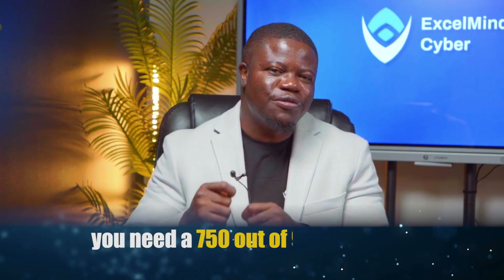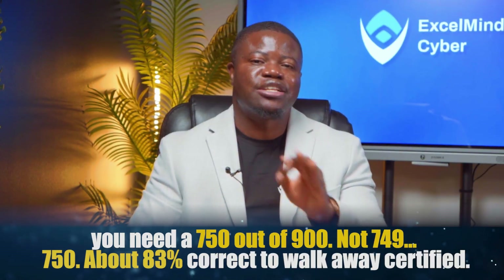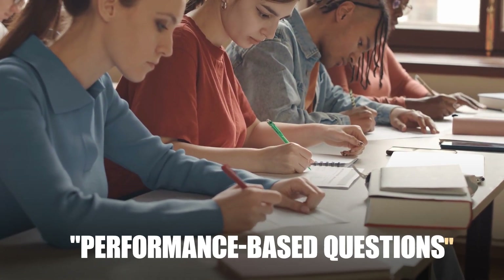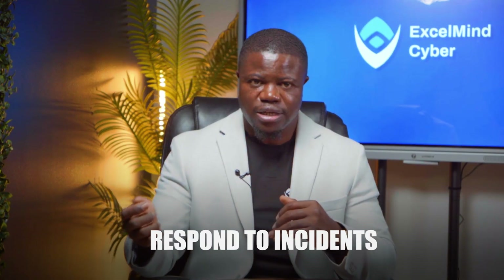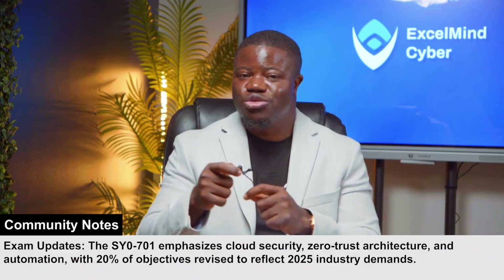To pass, you need a 750 out of 900 — not 749, 750 — which is about 83% correct to walk away certified. You will encounter two types of questions: standard multiple choice and what CompTIA calls performance-based questions, or PBQs. Think of these PBQs as mini simulations where you will configure firewalls, analyze network traffic, or respond to incidents. They are worth more points and are designed to test whether you can actually do the job, not just memorize concepts.